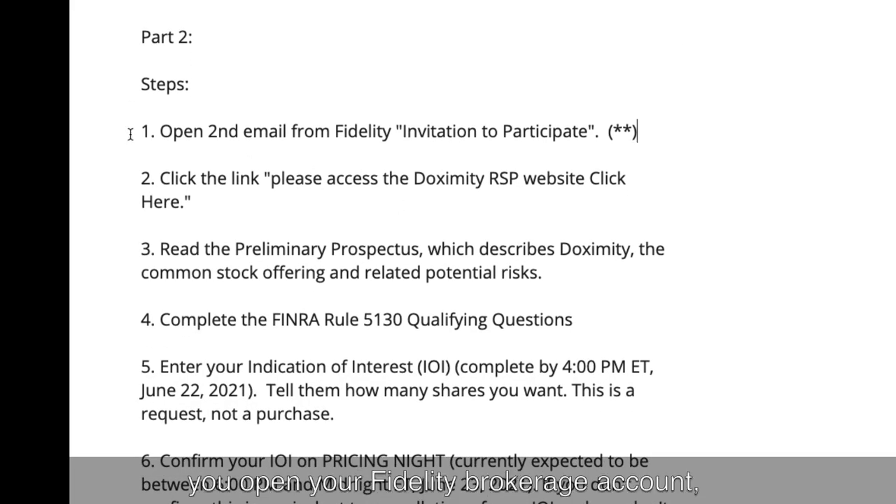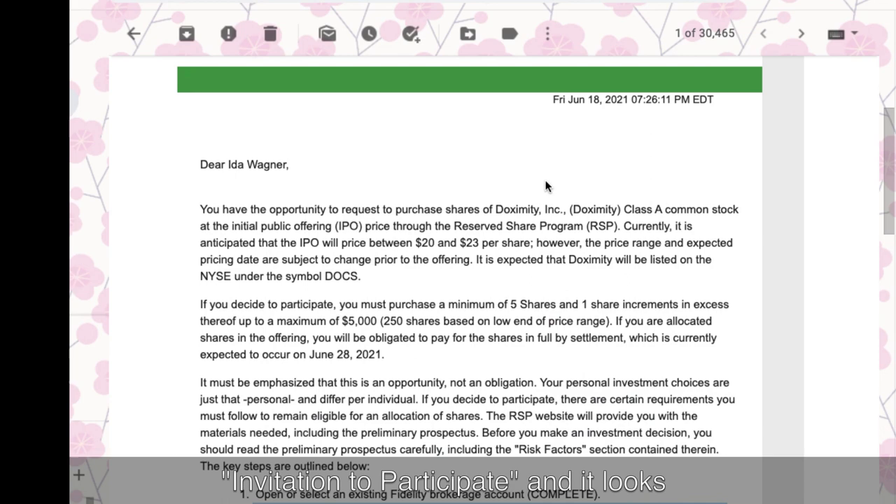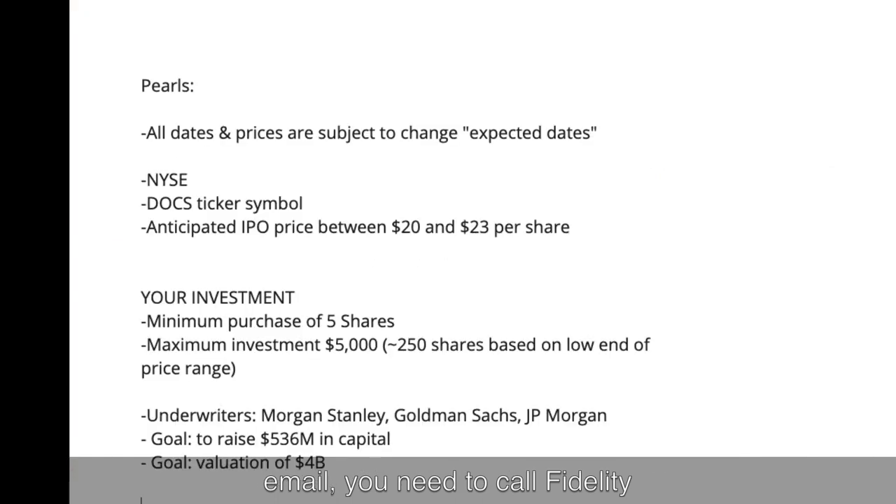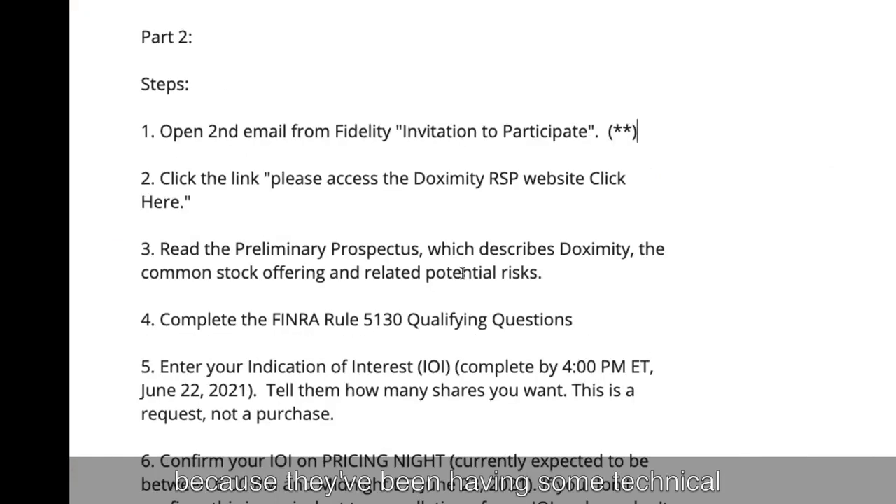So step one: after you open your Fidelity brokerage account, you will receive what they're calling the second email from Fidelity, and it's called 'Invitation to Participate.' If you do not receive this email, you need to call Fidelity because they've been having some technical difficulties and they need to do it manually if that's the case.